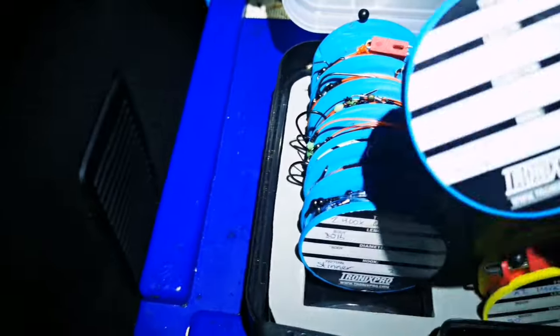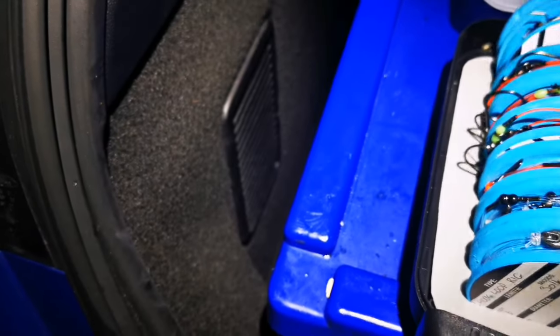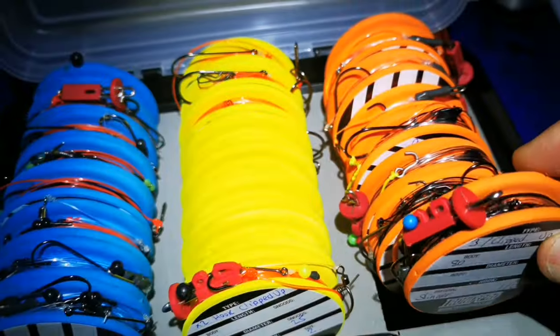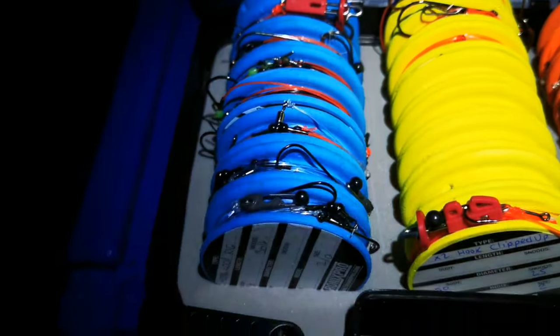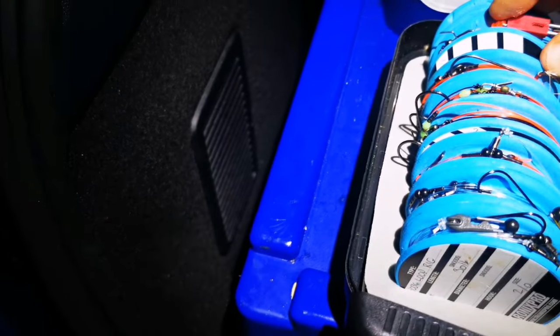Rigs for today: I have some two-hook loop rigs that I've tied at home, kept on these winders. I've also got some two-hook clipped-up rigs for the day, for whiting if there are any around. And I've got some three-hook clipped rigs as well, which I might use if it gets a bit scratchy — bigger hooks on those. I've got the small hooks on the loop rigs.